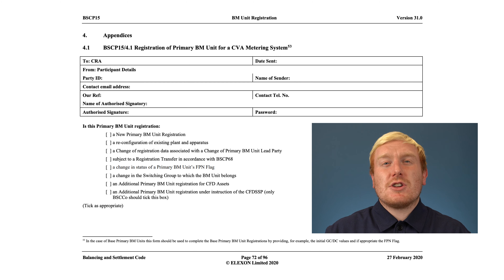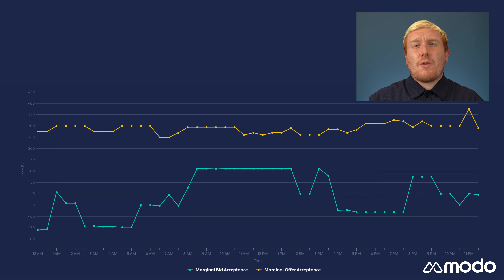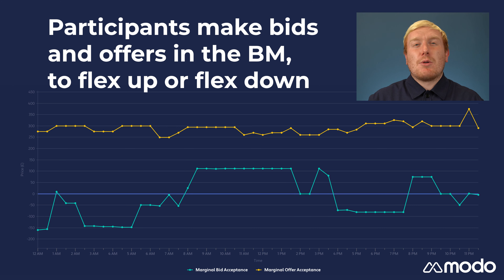Participants can register assets, called Balancing Mechanism Units, or BMUs, with Elexon — the organisation responsible for managing the BSC. Registered participants, for example power stations or energy suppliers, can submit bids and offers in the BM. These are the prices at which they will be prepared to increase or reduce generation or demand of a given BMU in order to help balance the system.